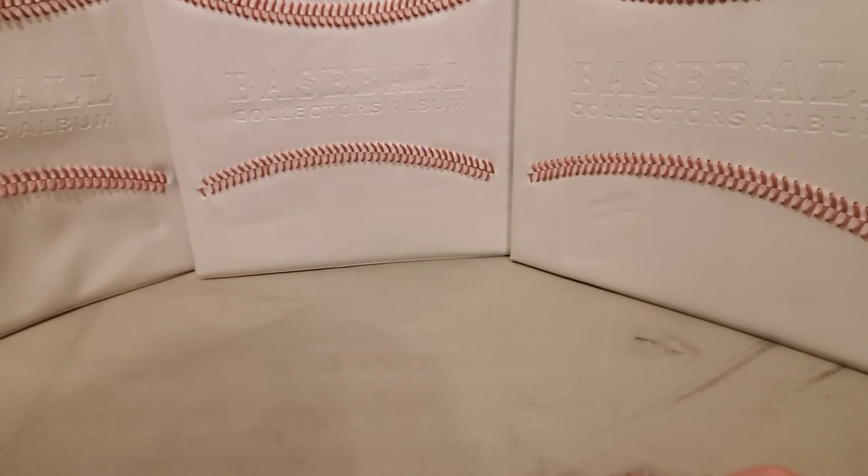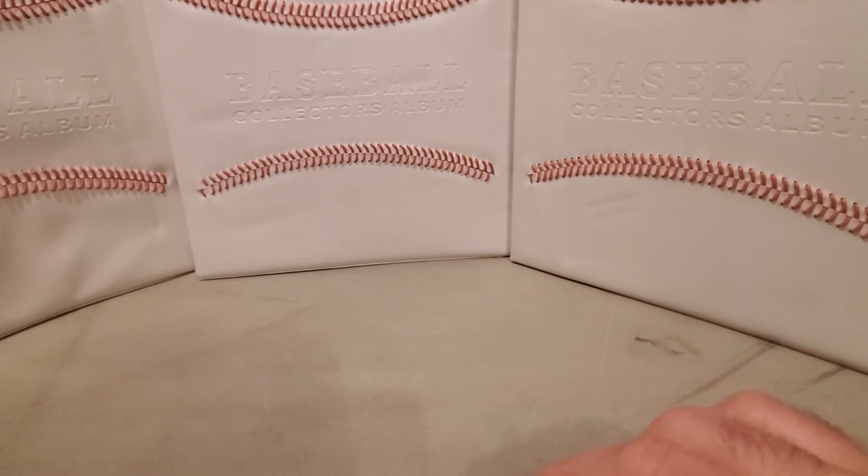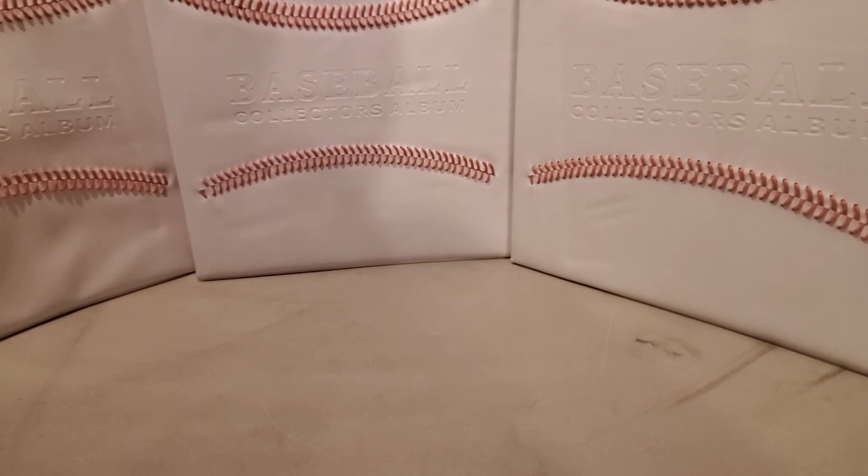This is the break for 2020 Chronicles — this is the second box we've done. This is a hobby box. It came from Southern Cards, Bristol, Virginia. Thanks for watching the video — hit like, subscribe, and check out some other videos. Thanks for watching.